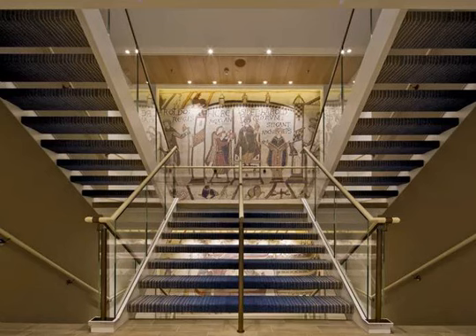Many cruise travelers appreciate art, and the Viking Sea has literally paid a lot of attention to giving its guests interesting pieces to view when walking the stairs or hallways. Those who want to learn more about the fascinating art can download a tour of the onboard art narrated by the ship's godmother, Karina Hagen.